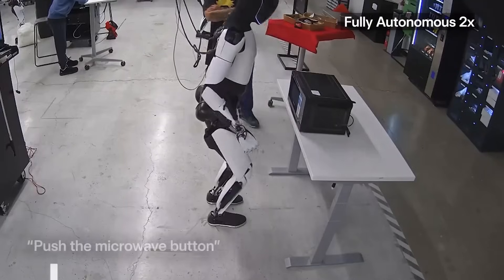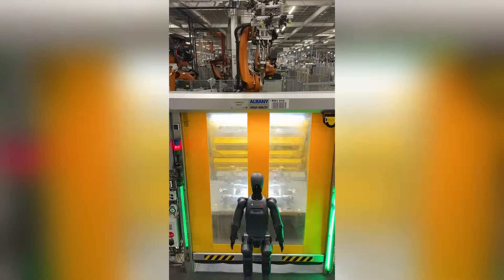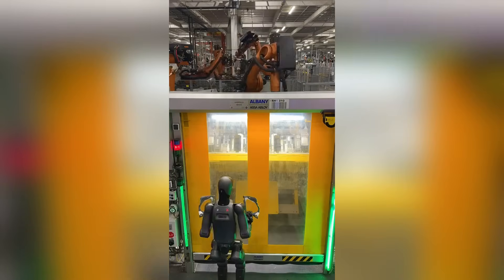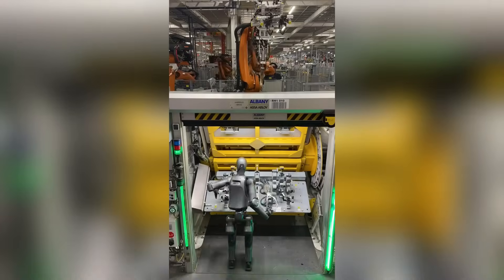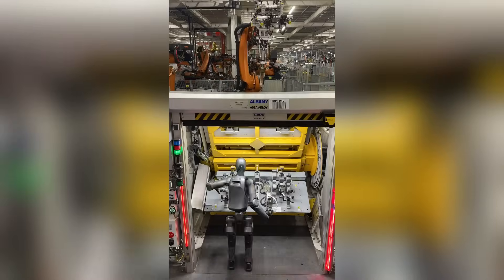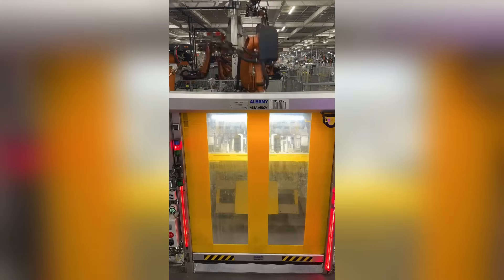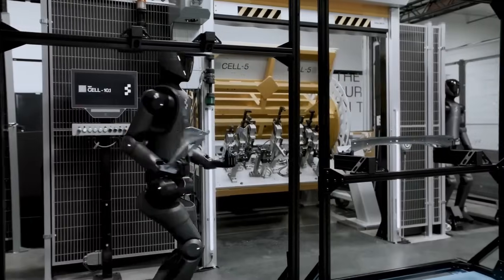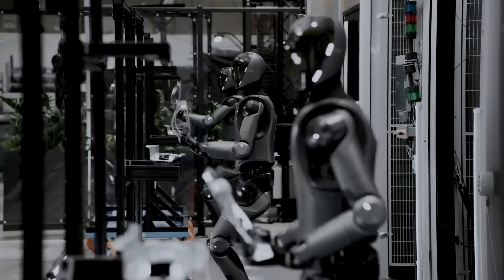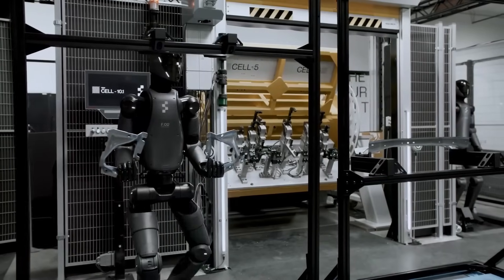But while Tesla is making headlines with intelligence and learning breakthroughs, another robotics company is making waves with real-world performance. Figure AI is not just experimenting — they're deploying, and the results are jaw-dropping. Over at BMW's manufacturing plant, something historic just happened: a humanoid robot, Figure 02, completed back-to-back 20-hour shifts on the X3 production line. No gimmicks, no stage demo — just a humanoid robot doing real work for real hours in a real-world factory.